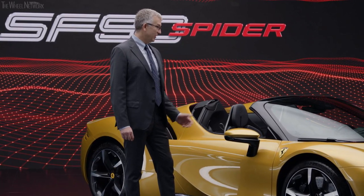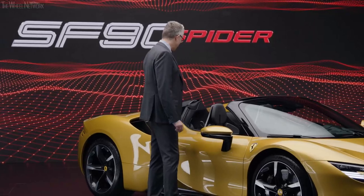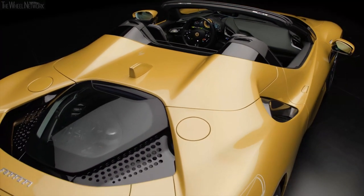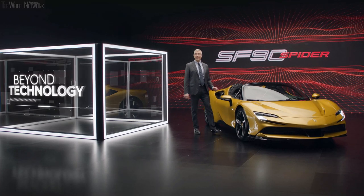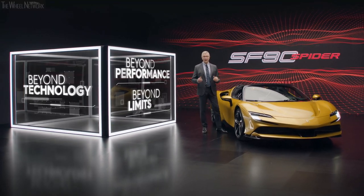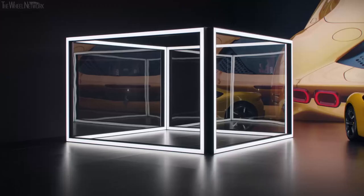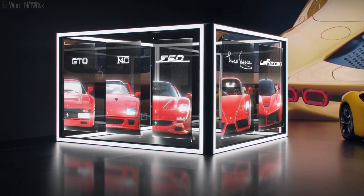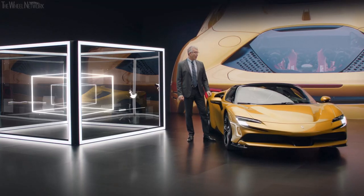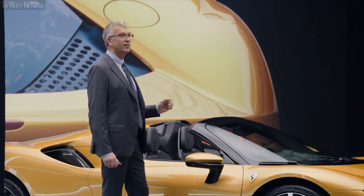From the very moment you lay eyes on the SF Novanta Spyder, you understand it is an amazing car. The design, the craftsmanship, the engine — every single detail. But only once you drive it do you really discover it delivers a brand new driving experience: the level of technology and innovation, the endless performance, the connection it immediately creates with the driver, and the ability it has to bring him beyond his capabilities. This sets a whole new benchmark. The SF Novanta Spyder projects the driver into a new era — delivering 1,000 horsepower, making it the first plug-in hybrid Ferrari and the most powerful Ferrari ever developed.